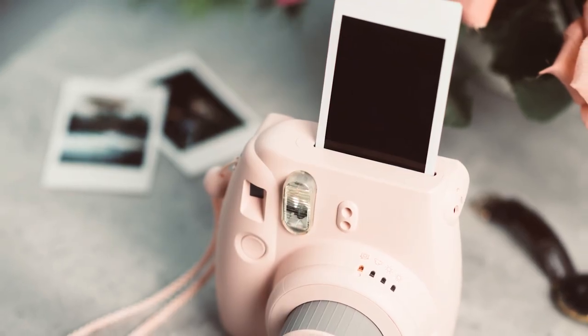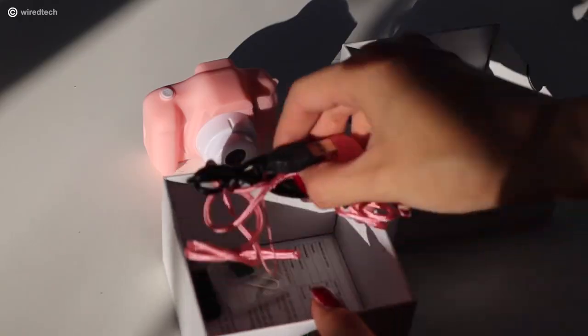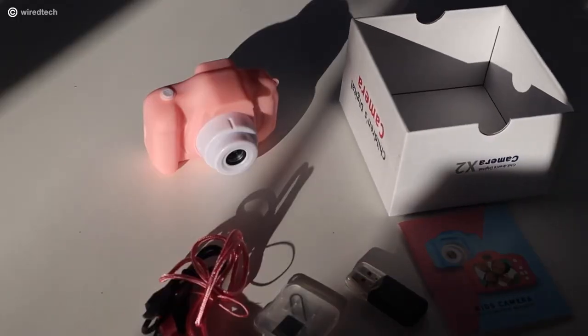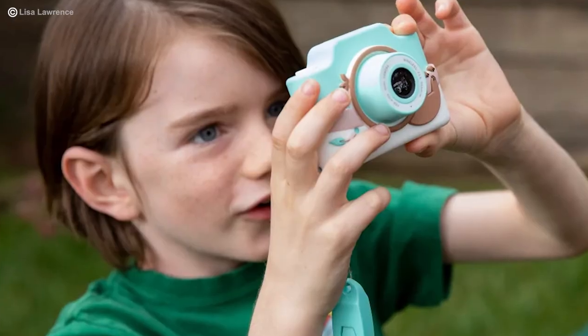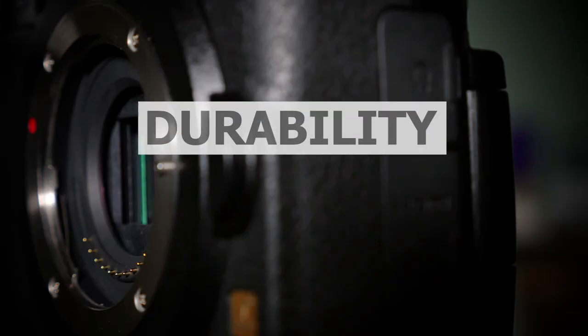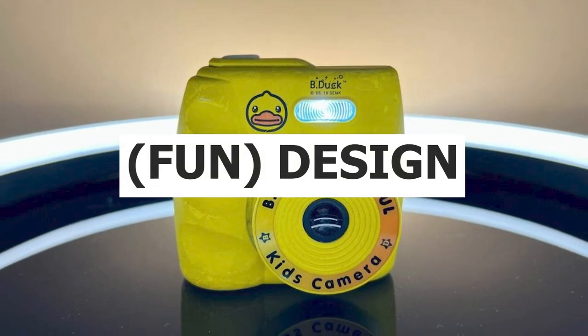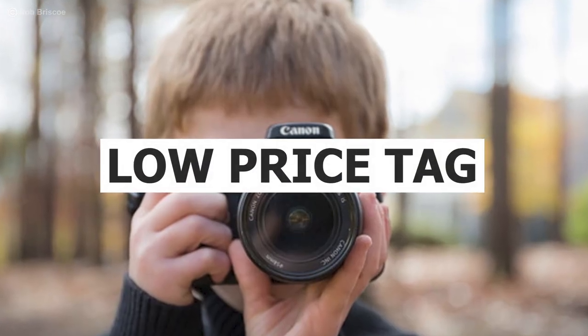Something tells me they will be ecstatic about having their own photography gear. Before we move on to actual kid-friendly camera options, let's quickly talk about choosing the right one. It's actually quite simple — just think of 4 things when making a purchase: 1. Durability. 2. Ease of use. 3. Fun design. And 4. A low price tag.